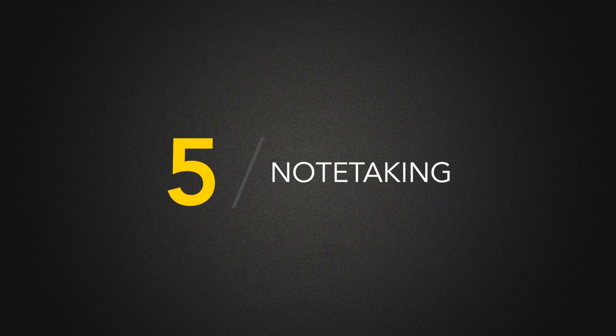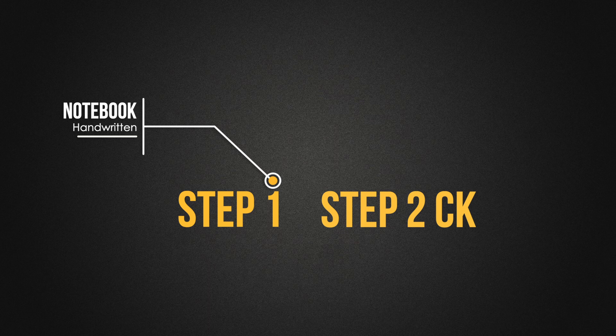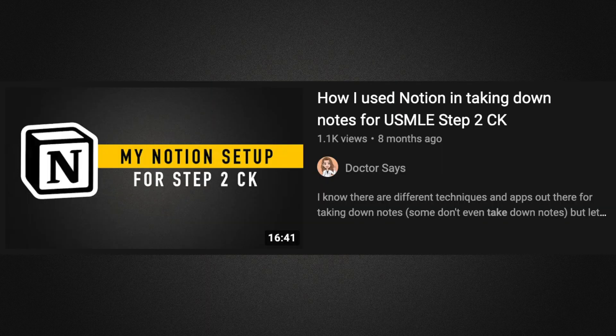Number five is note taking. For Step 1, I wrote my notes in a notebook just like in med school lectures — whatever I heard and felt was important, I wrote down. But I wasn't really able to go back on my notes during my dedicated, and since they were handwritten, it took time to find things. It wasn't very efficient. So for Step 2 CK, I completely changed my system — everything was digital. I find it more organized and easier to go back when needed. For most topics, I was able to review my notes again during my dedicated. I used Notion for my notes.